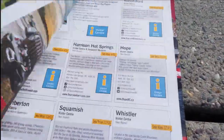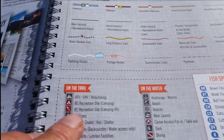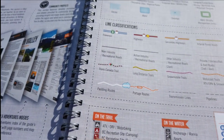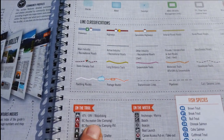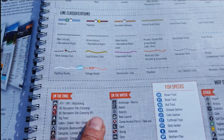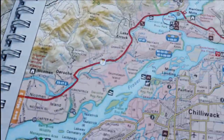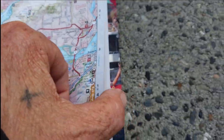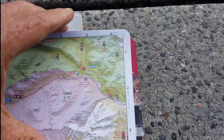A couple of pages in, you get an index showing you what all the symbols mean. The ones we're concerned with are these brighter colored brown ones — they say BC Recreation Sites for camping, and BC Recreation Sites for camping and RVing. Those are the main ones we're looking for, and these maps are so very, very detailed.